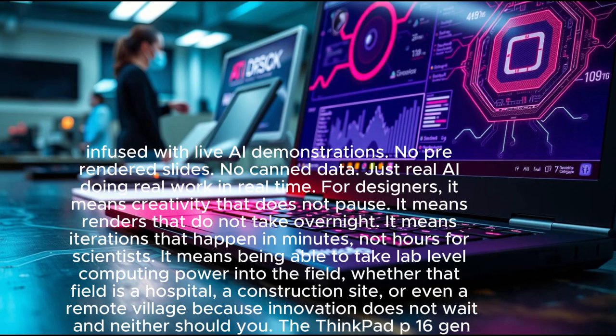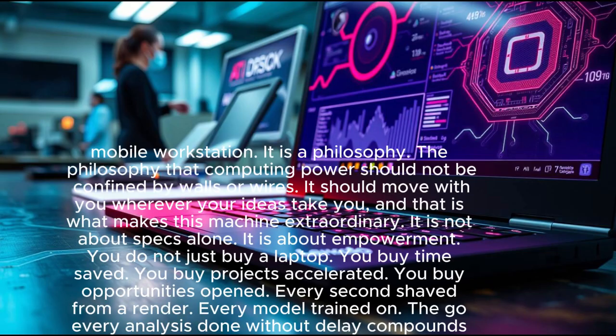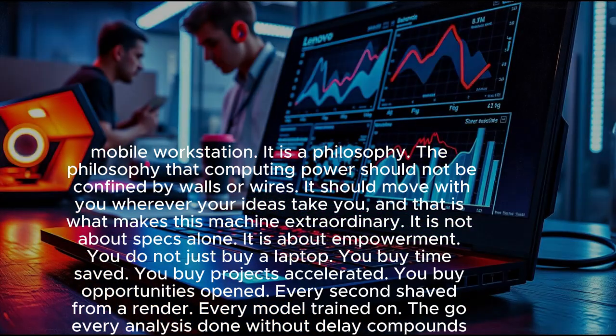For scientists, it means being able to take lab-level computing power into the field — whether that field is a hospital, a construction site, or even a remote village — because innovation does not wait, and neither should you. The ThinkPad P16 Gen 3 is not just Lenovo's most powerful mobile workstation — it is a philosophy.